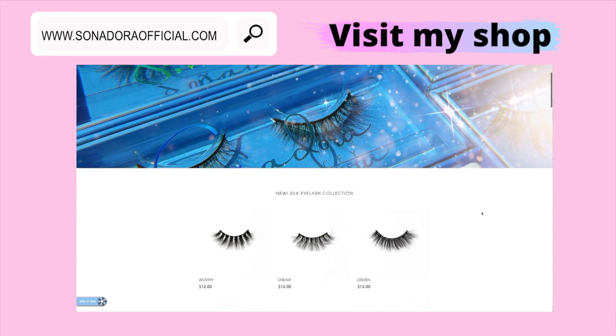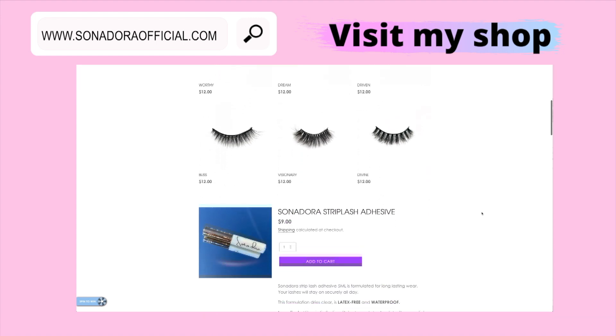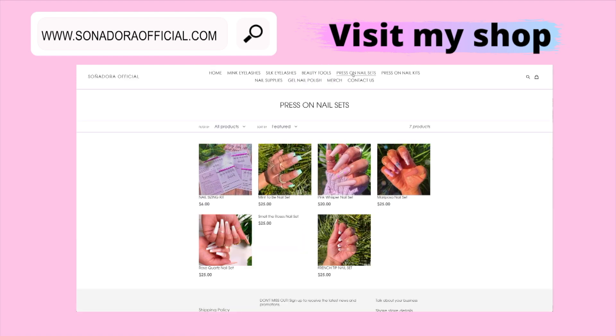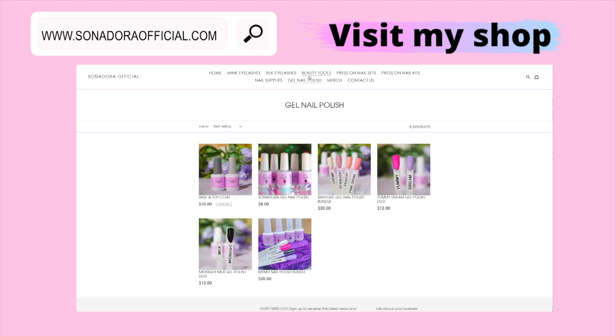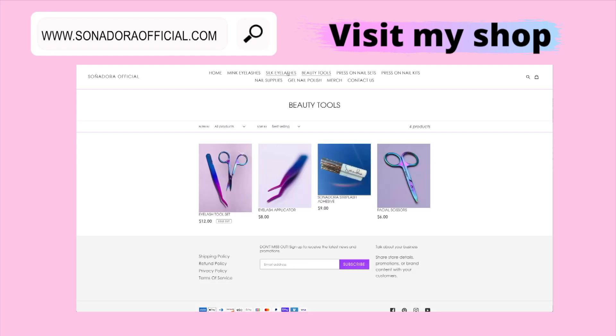Have you shopped with me yet? Go ahead and take a look. I have so many eyelashes in different styles to complement any occasion. I also sell eyelash glue. I have press-on nail sets that I hand paint with love myself. I sell press-on nail kits which you can use for DIY nails, or maybe you want to sell your own press-on nails. I have so much to offer on my website — visit www.zonadoraofficial.com.